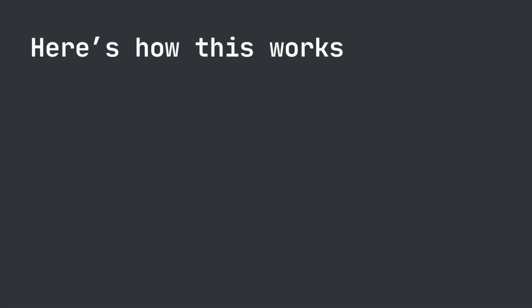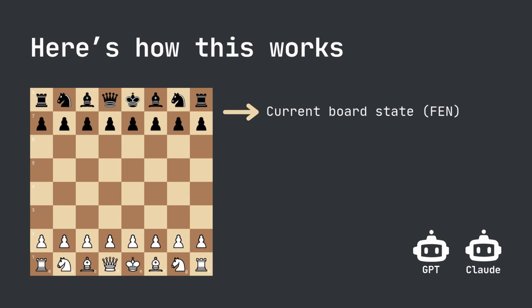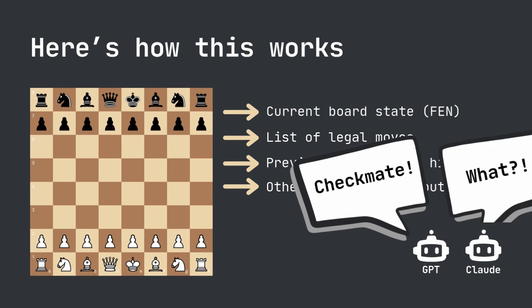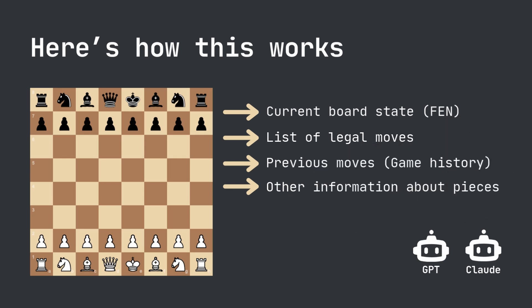I'm going to keep this very short, but you need to see what's going on behind the scenes. The system sends each model the current board state, a list of legal moves, previous game history, and information about pieces. When I first tested this with a simple prompt without providing this information, the models started inventing moves that weren't possible. One even tried to checkmate the other using a queen that didn't exist on the board. So this led me to pass more data to the models to keep them playing by the rules.